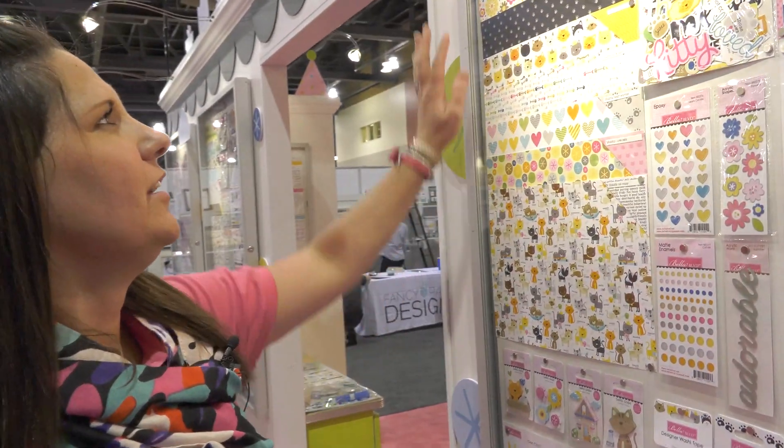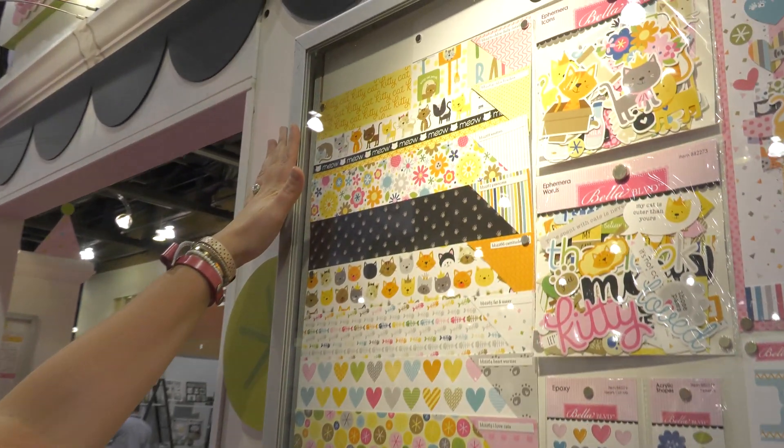Hi guys, it's Stephanie. I'm live at Creativation 2020 showing off my new products with Bella Boulevard.